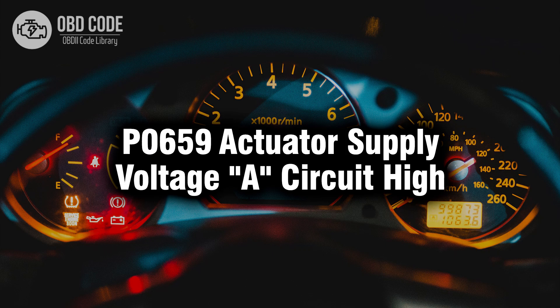Welcome. In this video we will talk about code P0659, its symptoms, causes and possible solutions.